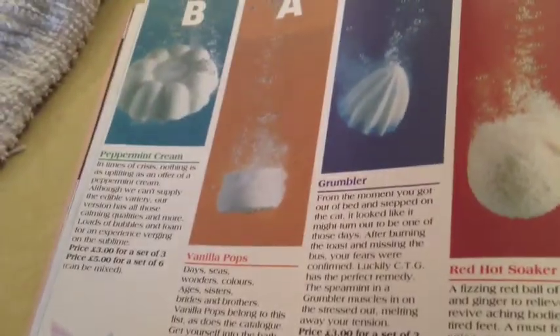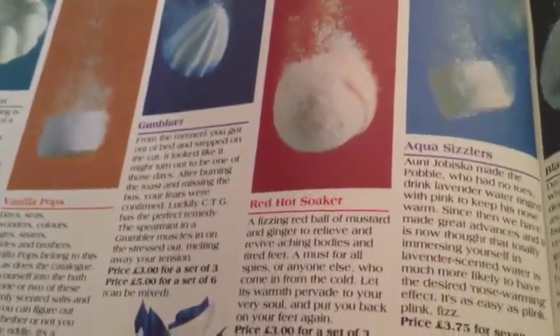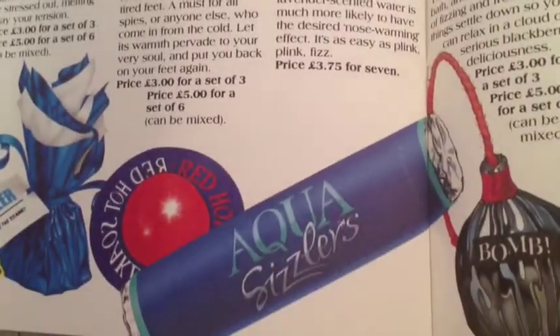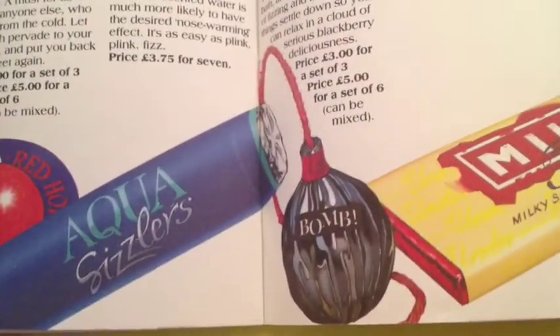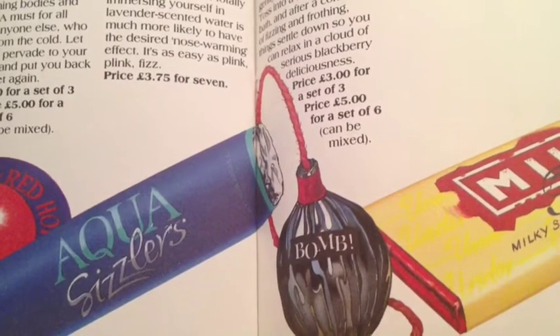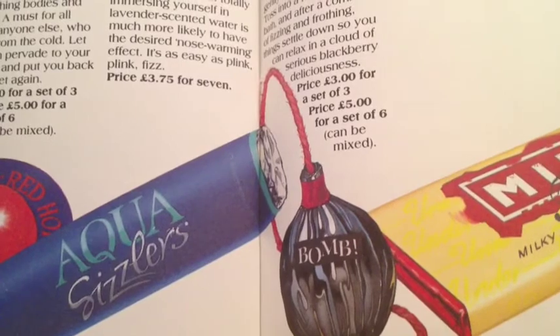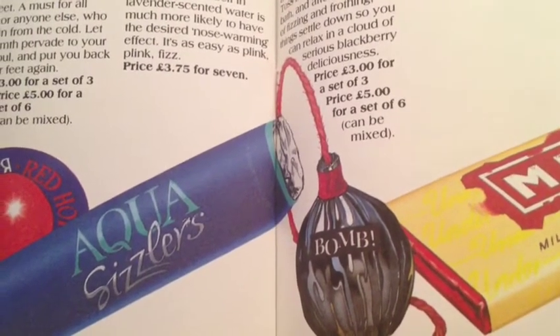We have something called peppermint cream, vanilla pops, the grumbler, the red hot soaker, the aqua sizzlers, and a blackberry bath bomb — which we have currently today. Lush sells a bath bomb ballistic called Blackberry Bomb. It was first made when Lush was CTG, and it's the same fragrance. Back then they had cool packaging that made it look like a bomb with a fuse.